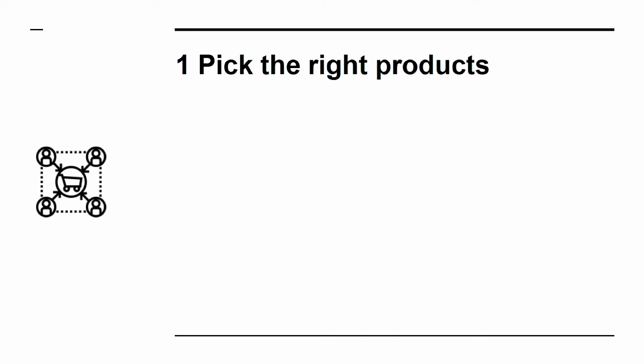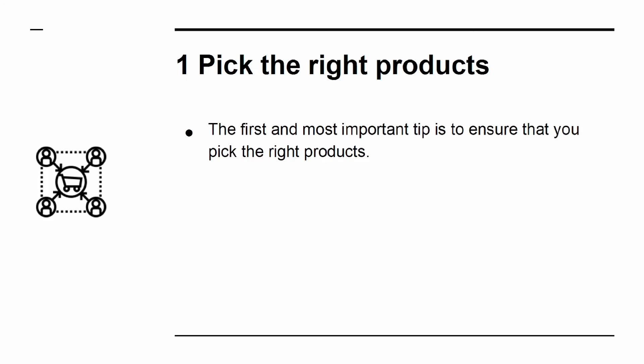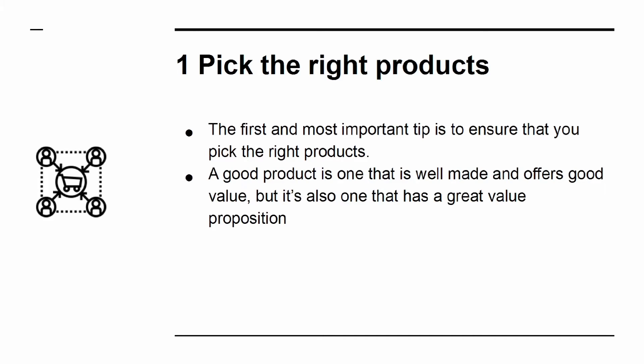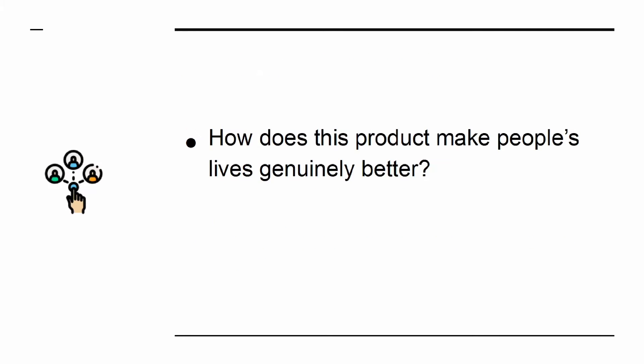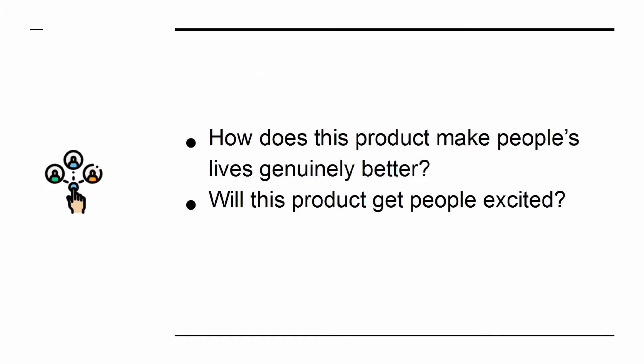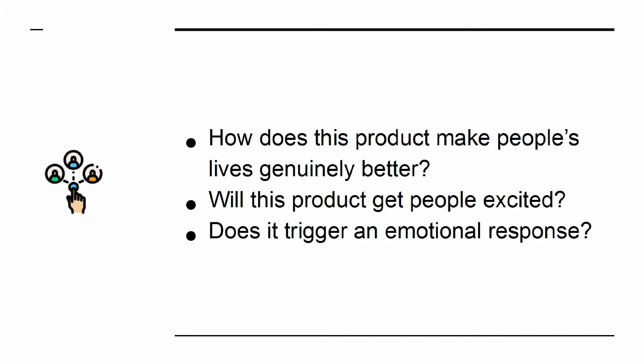Tip 1: Pick the right products. The first and most important tip is to ensure that you pick the right products. A good product is one that is well made and offers good value, but also one that has a great value proposition — that is to say that it speaks to an emotional hook of some sort. How does this product make people's lives genuinely better? Will this product get people excited? Does it trigger an emotional response?